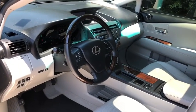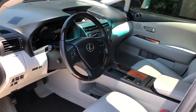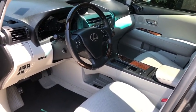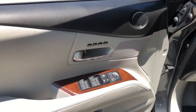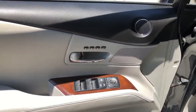Traction control, power passenger seat, dual airbags, leather-wrapped steering wheel, power steering, four-wheel disc brakes, trip computer, CD player, fog lights, compass, electronic stability control.